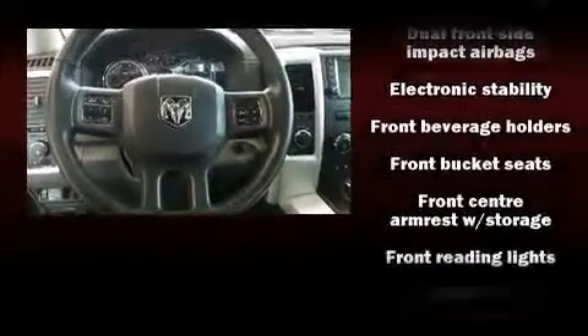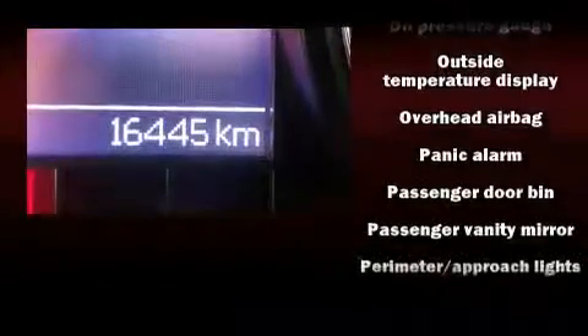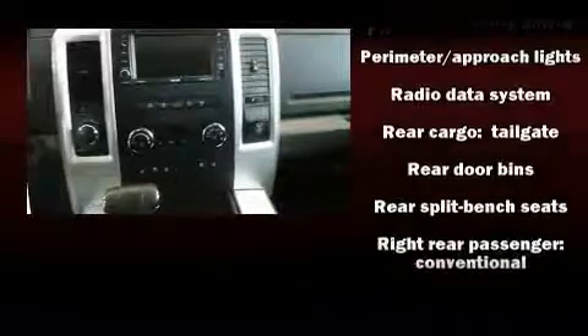Passengers are protected by various safety and security features, including dual front impact airbags, front side impact airbags, traction control, brake assist, a panic alarm, and four-wheel disc brakes with AVS.